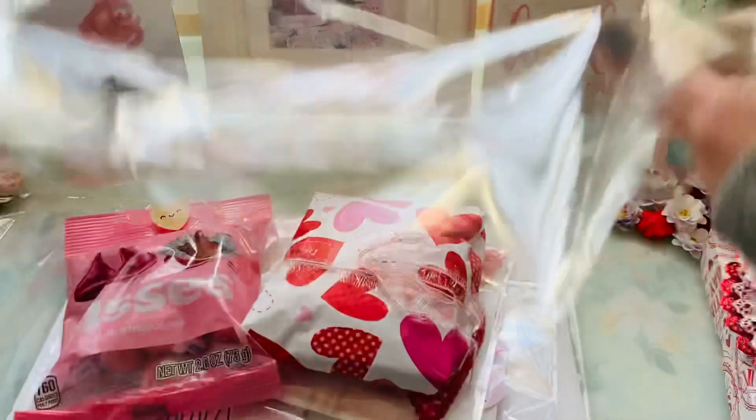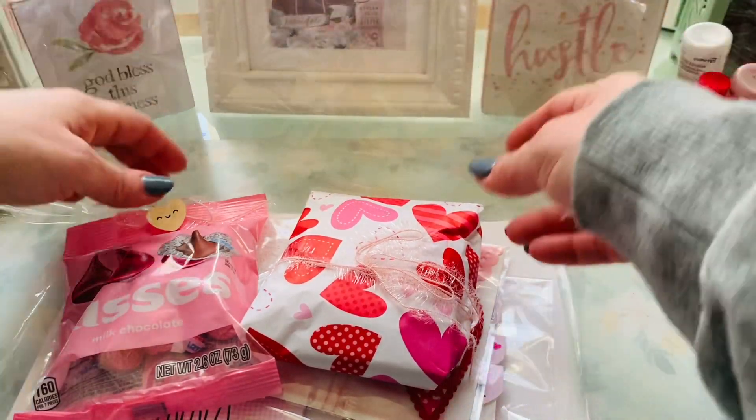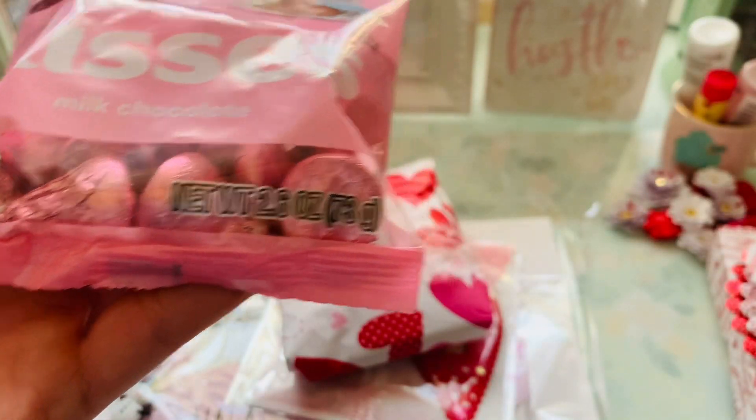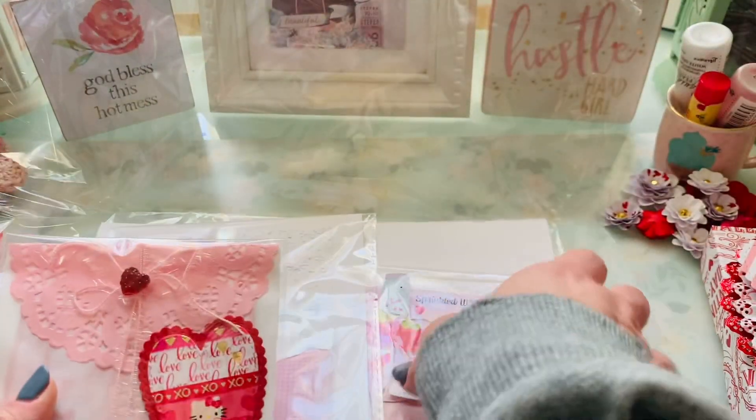Okay, here we go. Oh, those are so sweet. So here are these yummy Hershey Kisses. Oh my gosh, I love stuff like this. It's so fun.